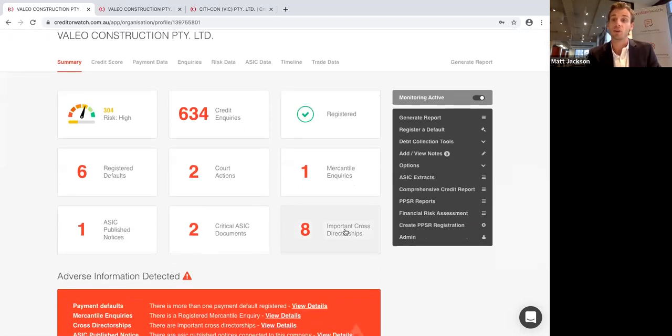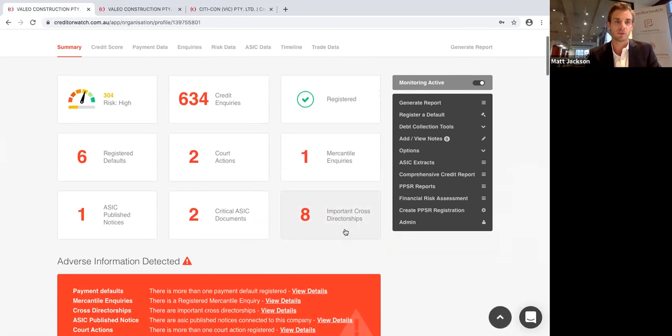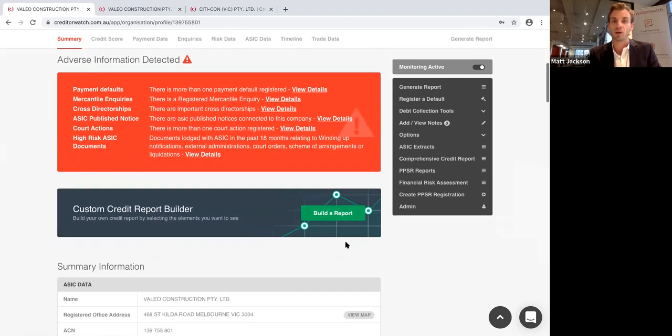Most businesses in Australia do the right thing and won't have adverse information. Sometimes people are disappointed if there's nothing negative, but when you do see adverse information, it's a real shock and something you want to investigate further. We're on a live credit report now — we go to ASIC, the ABR, and all our proprietary data and pull this information live every time someone accesses it. At the top are widgets designed to draw your eye to important information straight away. Within 30 seconds you should be able to decide whether you want to do business with someone. There's also a giant red risk box that acts as a stop sign.